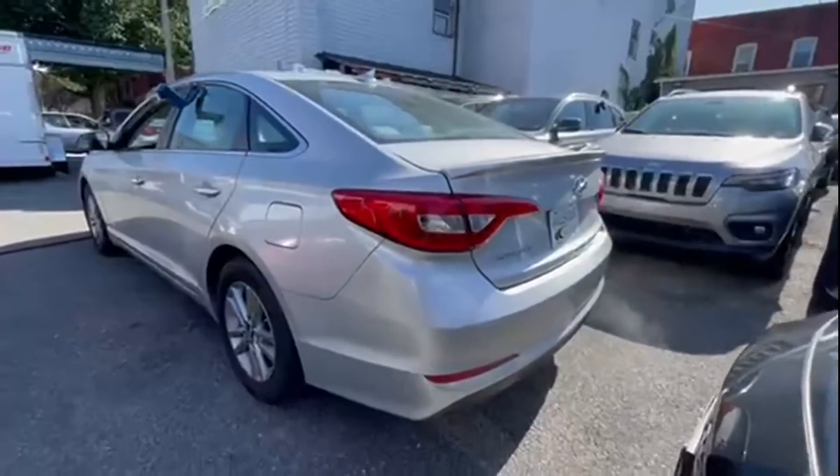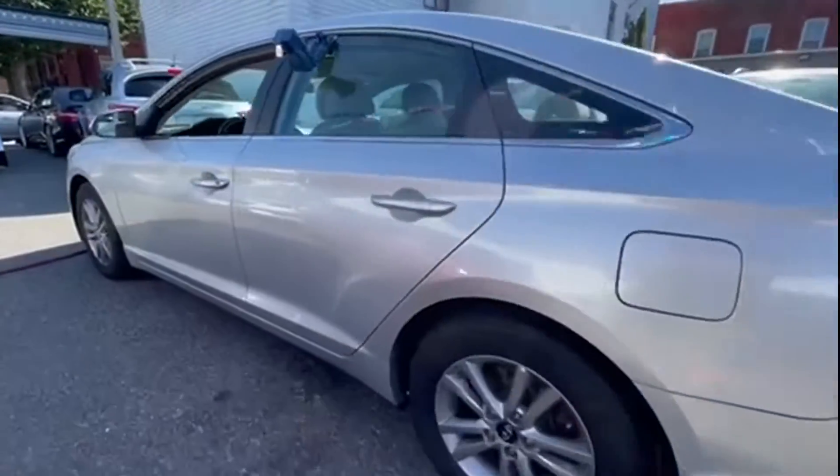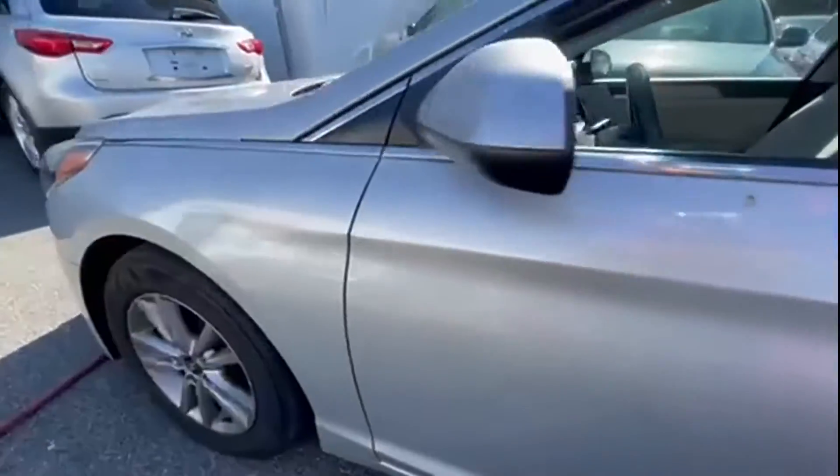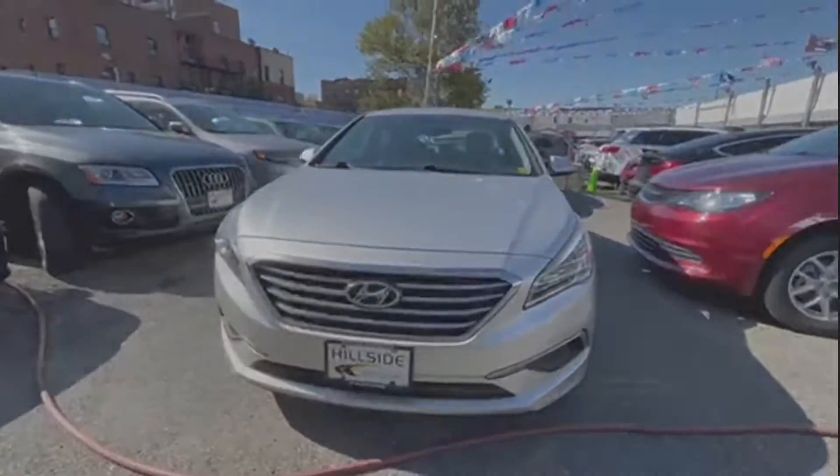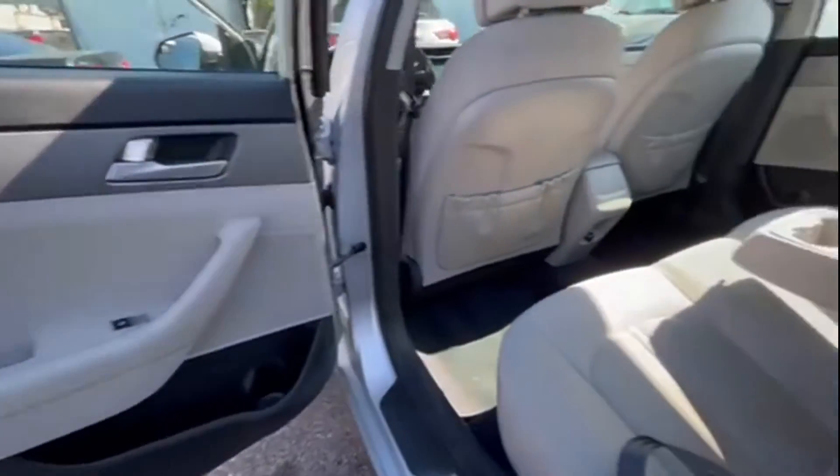It features an excellent mix of comfort and handling along with satellite radio, heated side-view mirrors, backup camera, pass-through rear seat, Bluetooth, and brake assist.